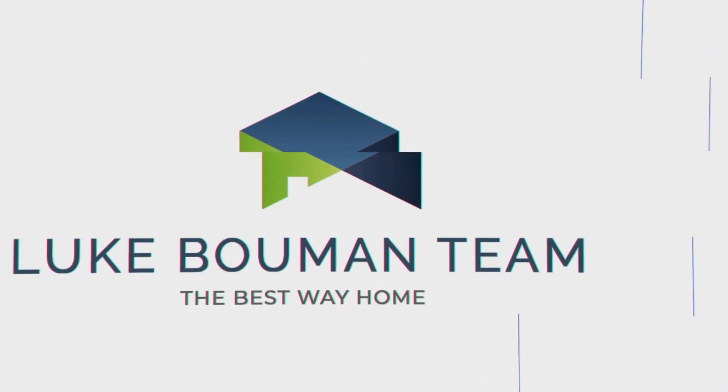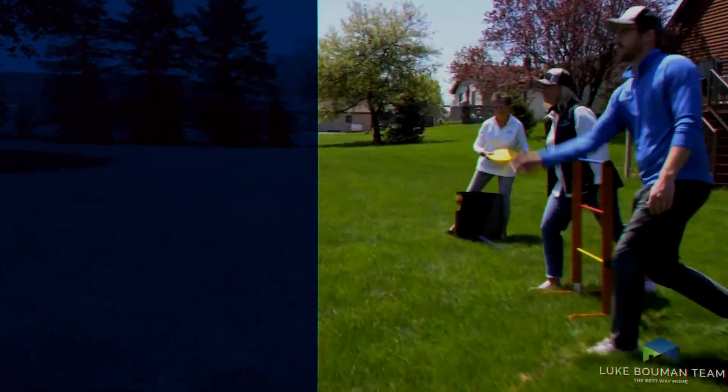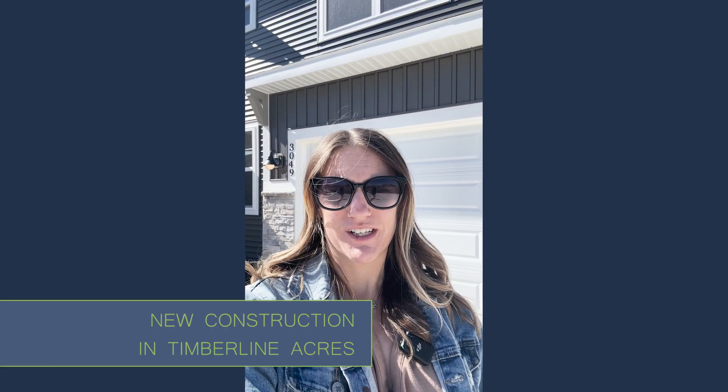Today I'm going to show you a new construction home in Timberline Acres on the north side, built by Boscraft Builders. My name is Ashley Swanzee from the Luke Baumann real estate team. If you're considering buying or selling in the Holland area, we'd love to help you out.